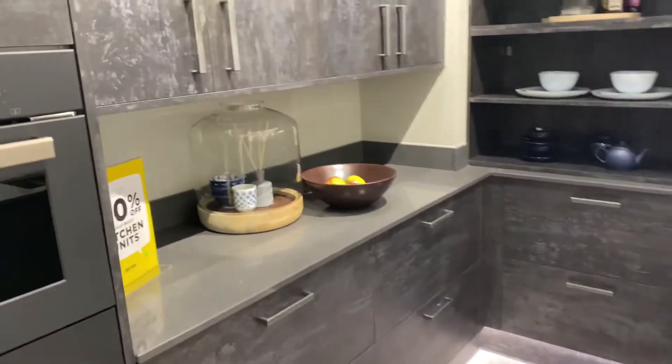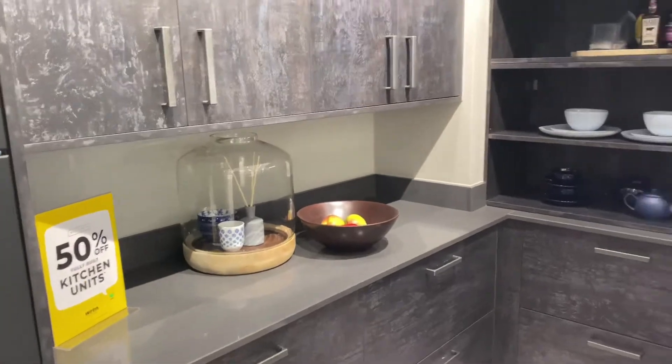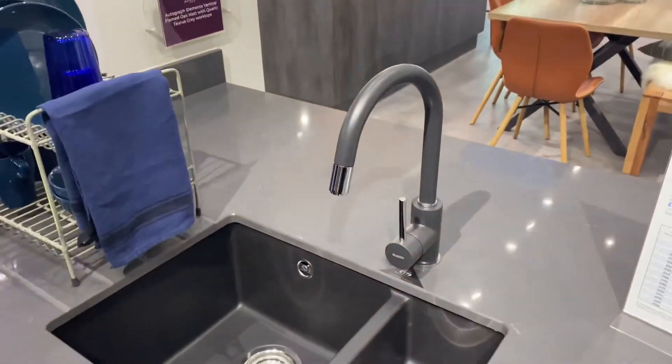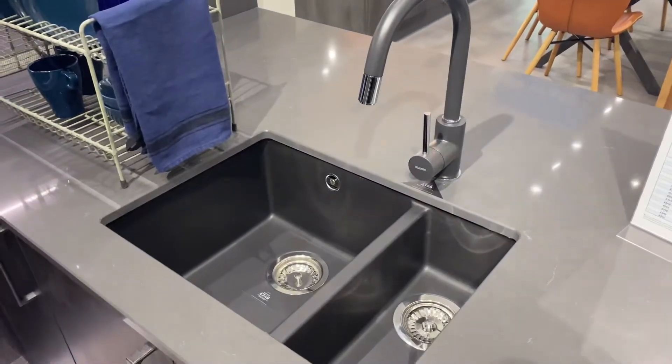Maybe we might have to change all the saucepans. Oh my god, the amount of saucepans and handy bits we have in our house — I could build another house with it!